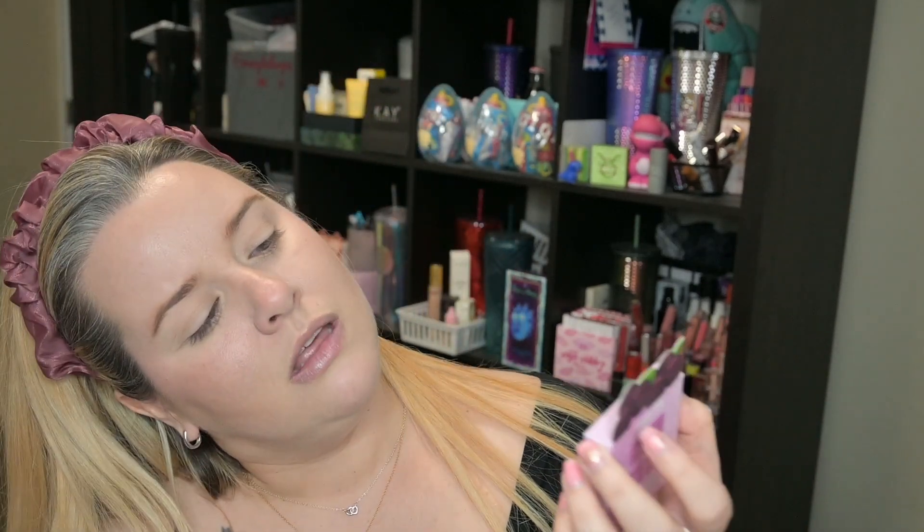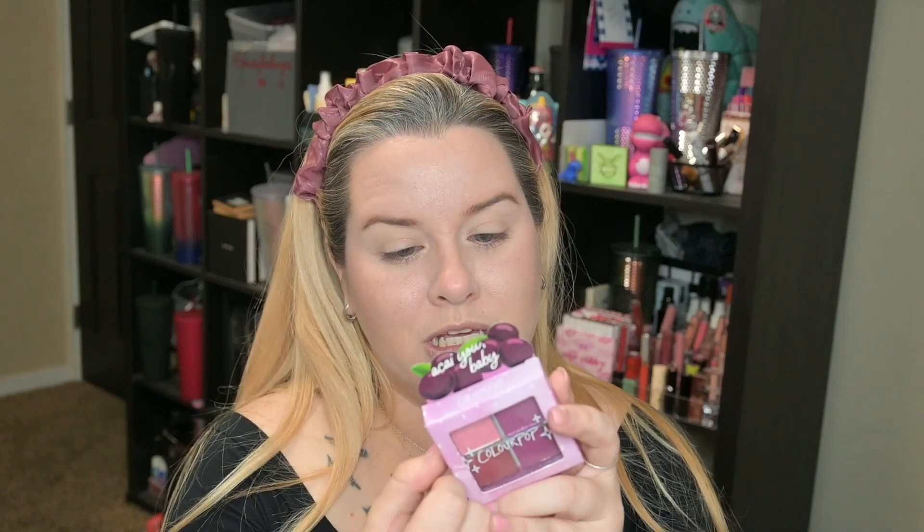This is the Acaiou Baby. I don't know what they were trying to go for there — if you have any guesses, let me know in the comments. There are cute little shade names on the back because they don't have them inside on the palette. So there's Morning Bowl, Yogi, Chia Seed, and Vitamin C.